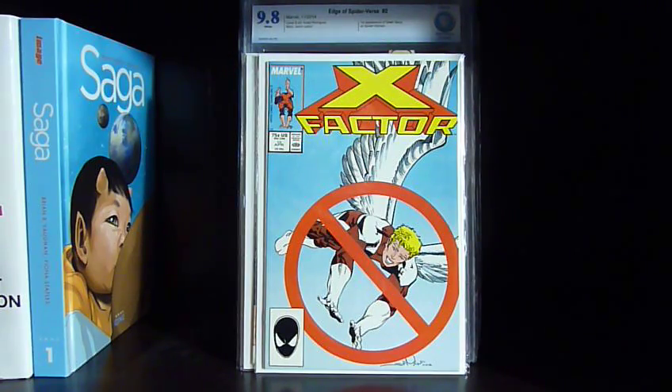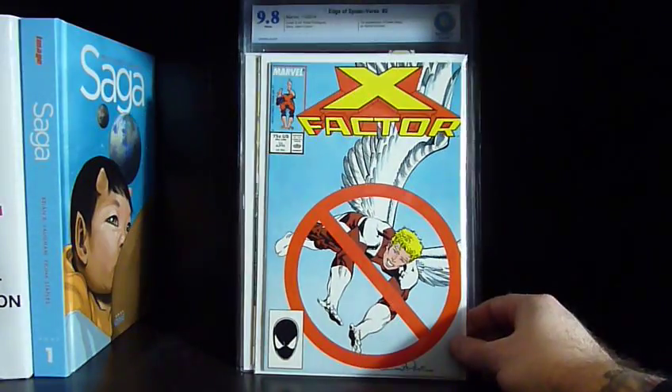The next three I grabbed today at work. X-Factor #15 — a really nice, sharp, near-mint copy. I gave ten dollars for this one.